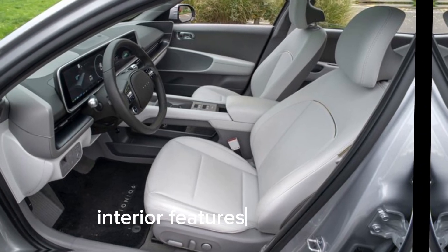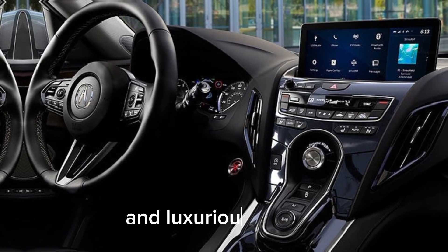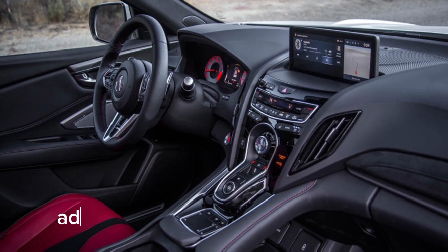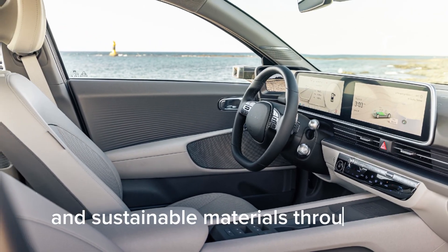Interior features. Step inside, and you'll be greeted by a spacious and luxurious interior. The cabin is packed with high-tech features, including a state-of-the-art infotainment system, advanced driver assistance features, and sustainable materials throughout.